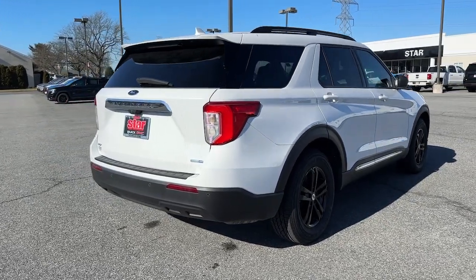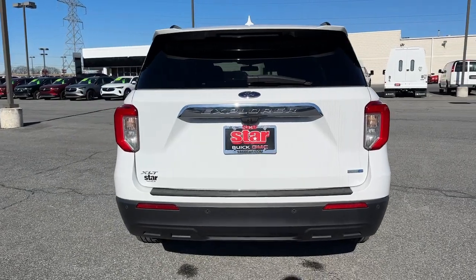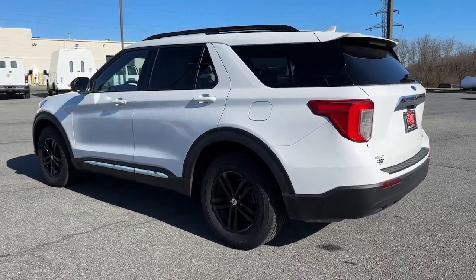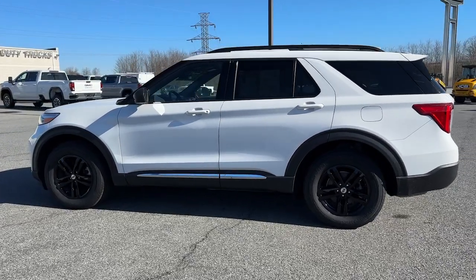These are just some of the great options this vehicle comes with: Apple CarPlay and Android Auto, keyless entry, heated mirrors, power liftgate, premium sound system, backup camera, satellite radio, blind spot monitor, Bluetooth connection, and aluminum wheels.